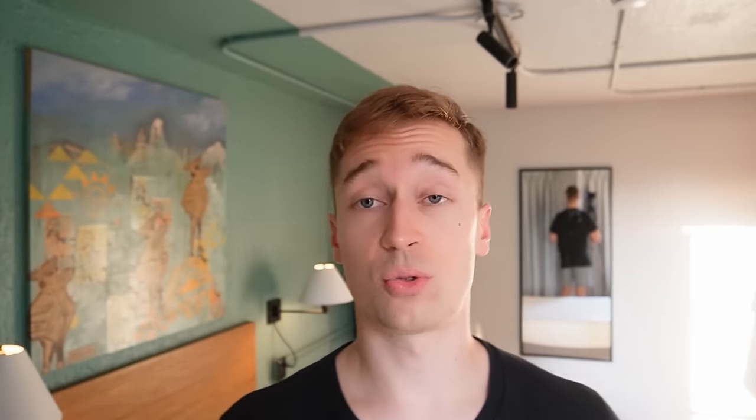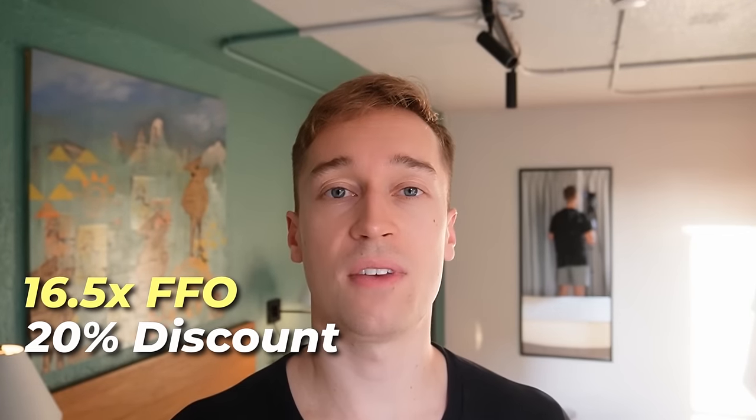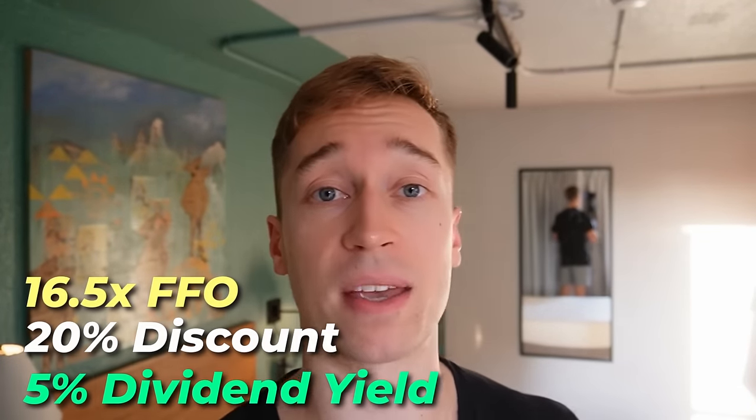Despite that, the REIT is today priced at about 16.5 times FFO, an estimated 20% discount to its NAV, and a near 5% dividend yield — which is one of the lowest valuations I've seen in this market for REITs growing at this rapid a pace.